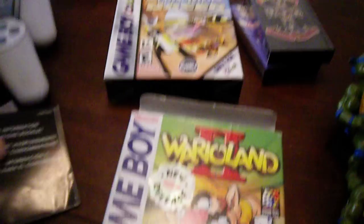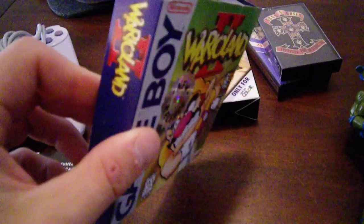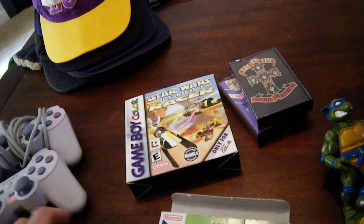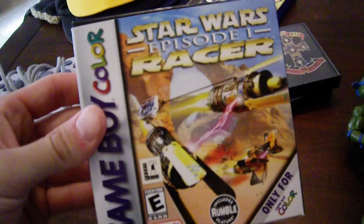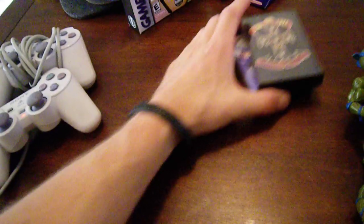It does have this sticker that says New Release. Thought about taking it off, but you know what, that's the way it was when it was new, so I'll leave it on there. And then if you saw in my trade video, the Game Boy Color Star Wars Episode Racer, which I'm trying to trade, just for the fact I don't collect for the Game Boy Color anymore — I'm just doing original Game Boy.